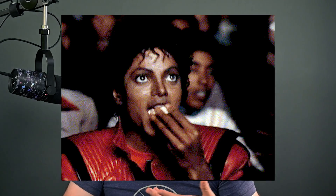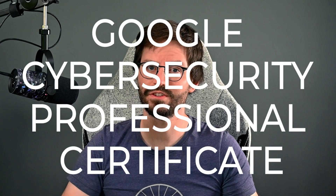The world of cybersecurity certifications can be a little bit of a minefield and is often full of strong opinions. So today, naturally, I'm going to add my opinion into the mix. Let's take a look at Google's Cybersecurity Professional Certificate. Just to let you know, this video is sponsored by Coursera and there are links in the description below.